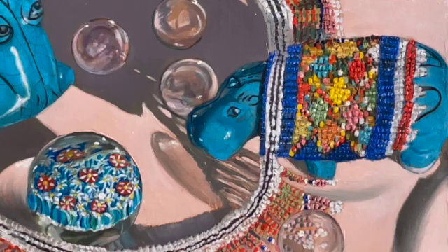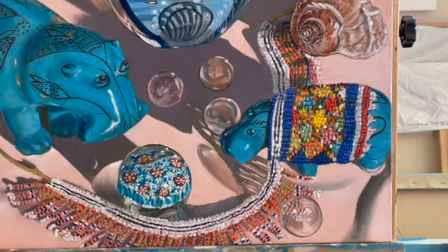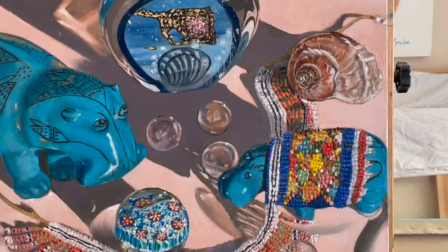In addition to the hippos we can see some paperweights, a glass beaded necklace which is overlapping the smaller of the two hippos, some small glass bubbles, a paperweight, and a seashell.